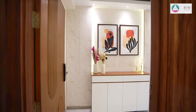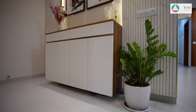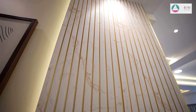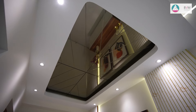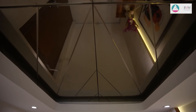The entrance foyer is a striking blend of modern elements, featuring a sleek console unit set against walls adorned with rafter panels which add depth and texture. A tinted mirror on the ceiling above the foyer enhances the sense of space and light, reflecting the carefully curated design below.